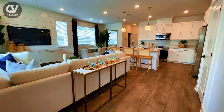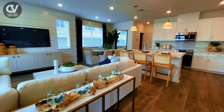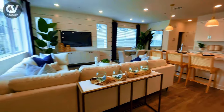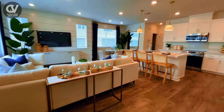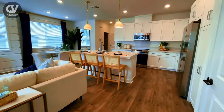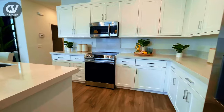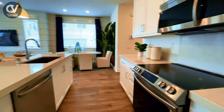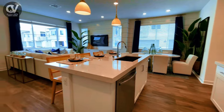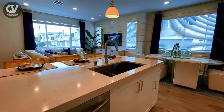As you step into the home, the first level opens up to a generous and inviting open floor plan. Here, the great room seamlessly connects to the kitchen, creating a versatile space for entertaining, dining, or just unwinding. The modern kitchen comes equipped with sleek appliances, a spacious center island for meal prep or casual dining, and flows effortlessly into the dining area, making it perfect for both everyday living and entertaining.